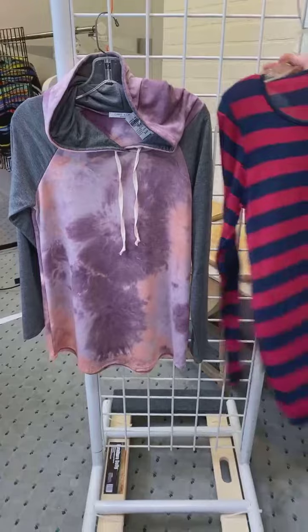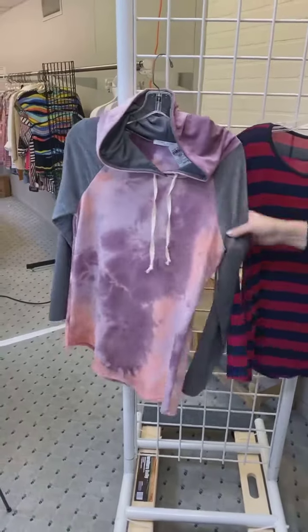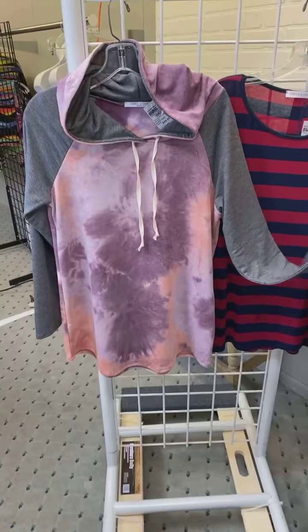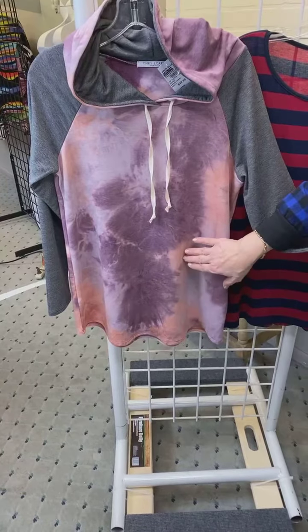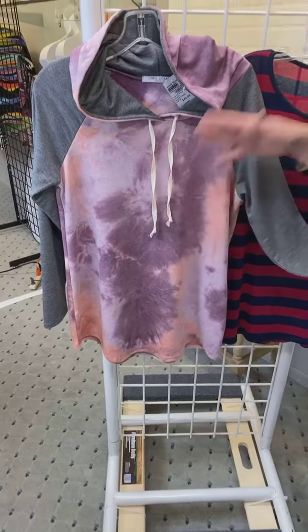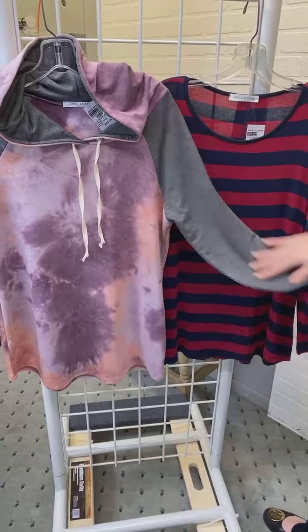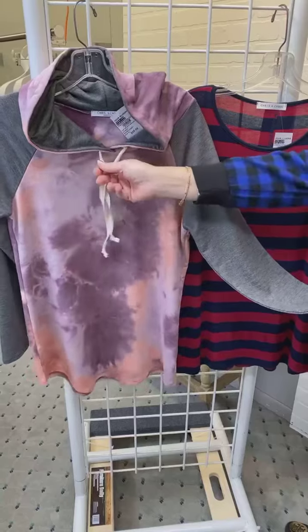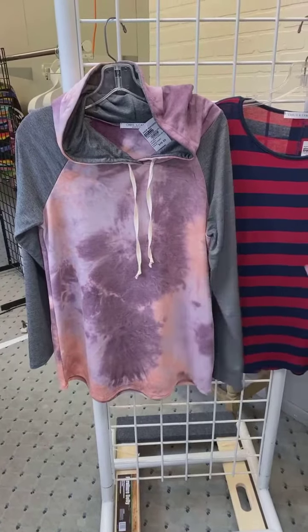And then tie dye continues to be super popular — everybody's into tie dye. So casual, so fun. This is a really great color combination, kind of an eggplant color with a little bit of a peach color with the white in the background. And then the fun sleeve detail here as well — the sleeves are solid. It is a hoodie, so you've got that, and it's even a functional little drawstring, but just a really great casual style.